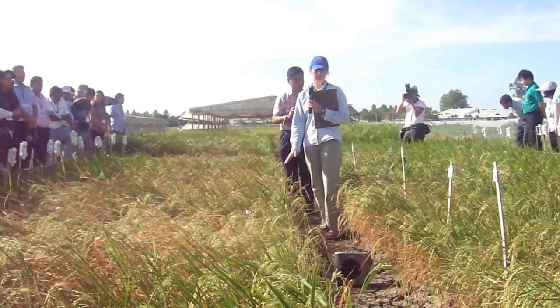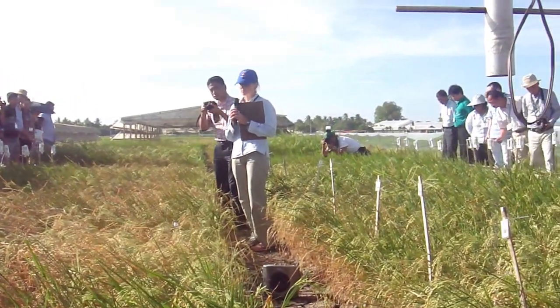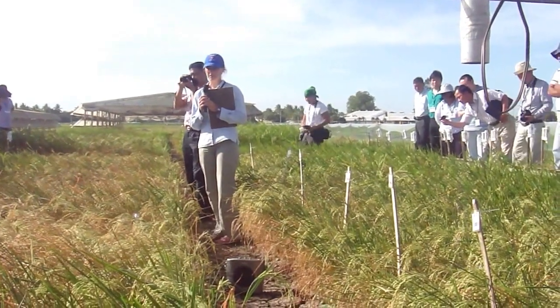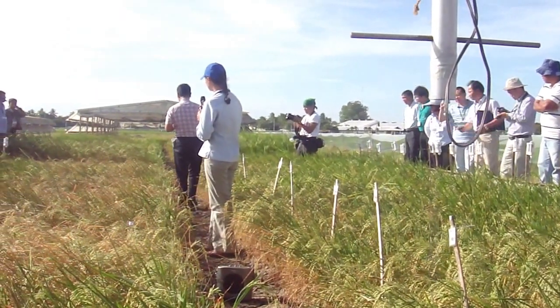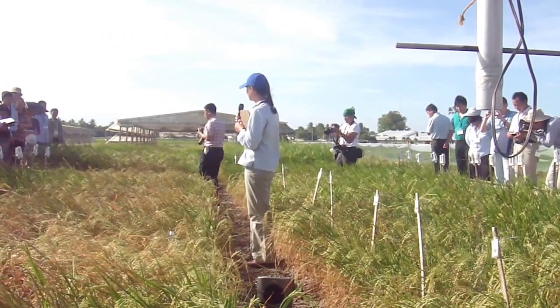We've made a lot of progress on this experiment in the past six months. We know that there are some root traits contributing to improved water uptake of the plus QTL lines. The experiment behind us is APO-Swarna lines, and that one we haven't made as much progress on in terms of characterization.